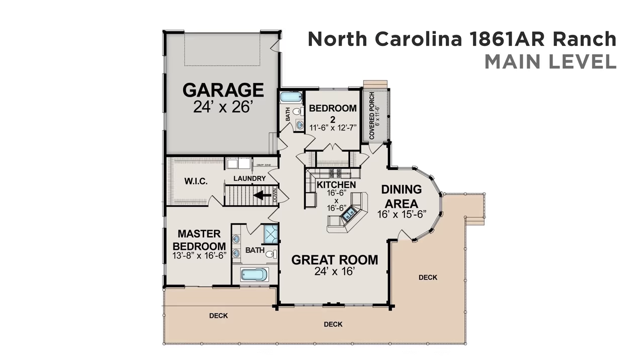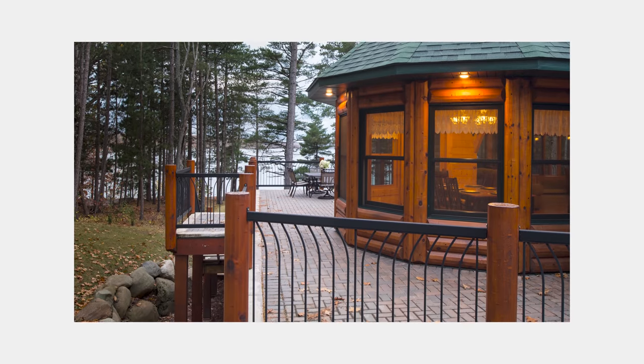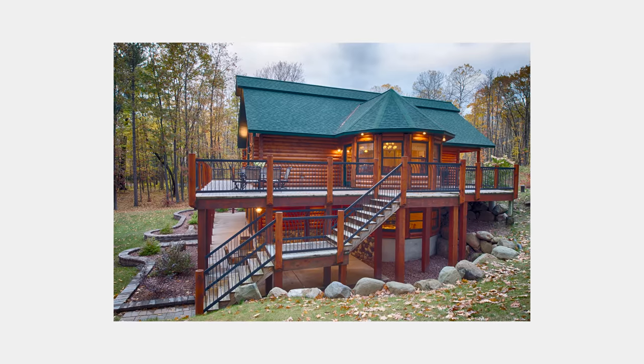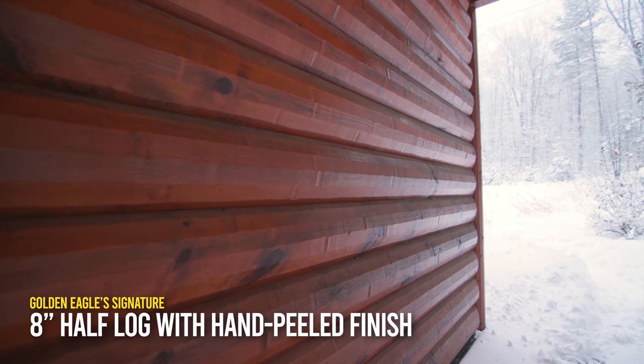The deck on this home is very special. It's a maintenance-free decking that wraps around the whole perimeter of the home, and even the railing system is very special. While we're focusing on the exterior, it has half-log siding with a special hand-peel finish to it — that's our eight-inch half-log.